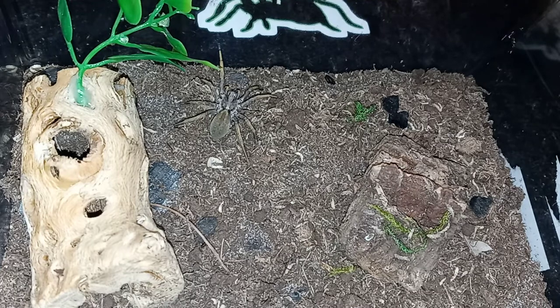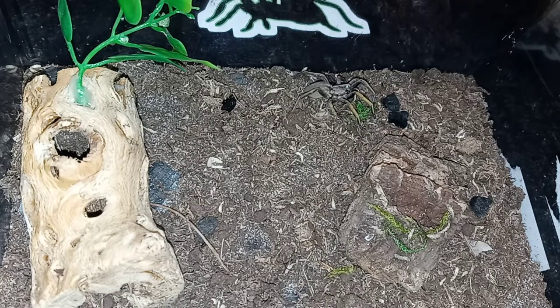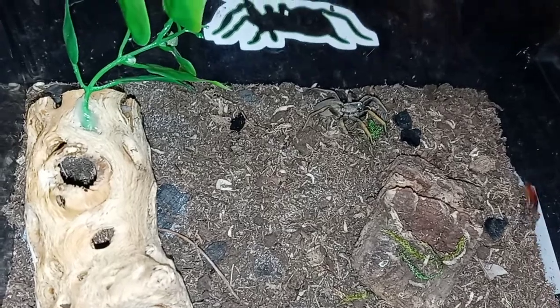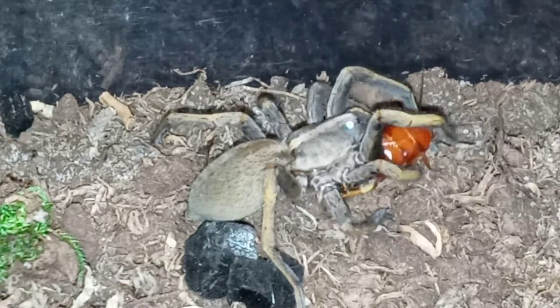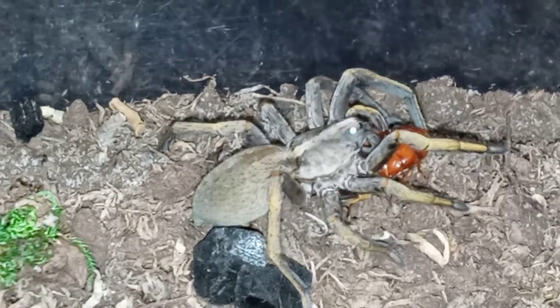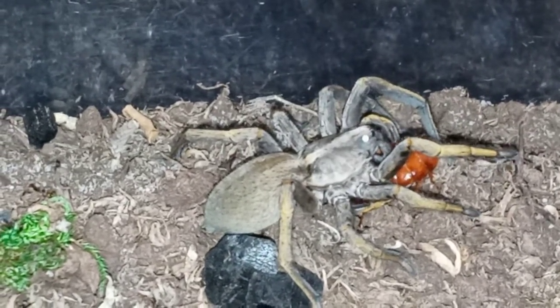All right, so who wants to see a feeding of my other wolf spider? Don't blink because you might miss this. It missed — but it didn't miss that time. You see that quick strike and the aggressive food response from these guys? This is why they're called a wolf spider — because of that aggressive feeding response.